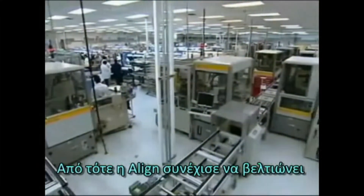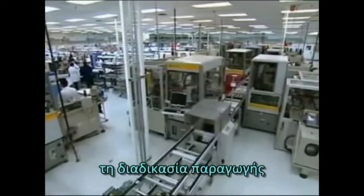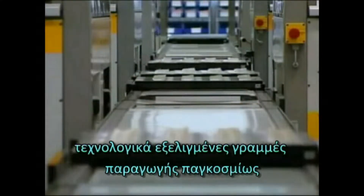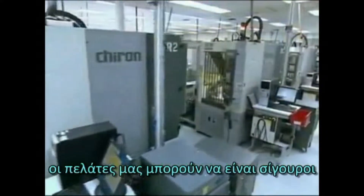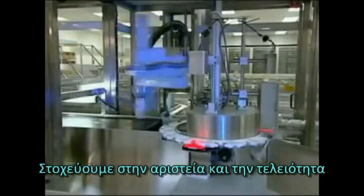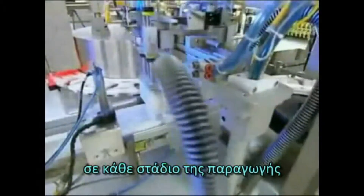Since then, Align has continued to improve the fabrication process and has assembled one of the world's most state-of-the-art manufacturing operations. As a result of this innovation, our customers can feel confident that every aligner we make is made to their exact specifications. We strive for excellence and perfection across every part of our process.